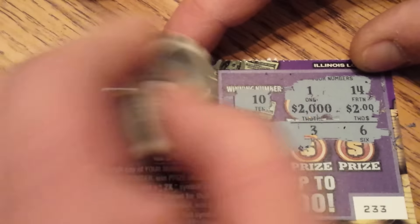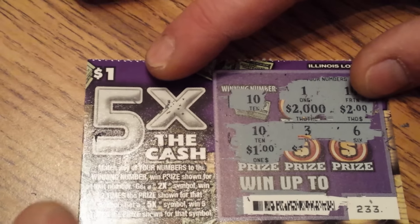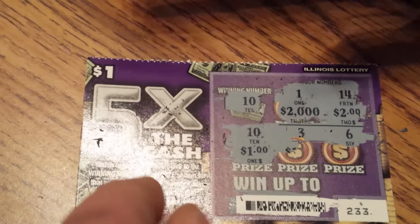Oh, I screwed that up. Okay, so we got a 1, a 14, a 10, a 3, and a 6. We got a winner — we won a dollar. There you have it. All right, scratching that for the Indian dude behind the counter at the gas station.